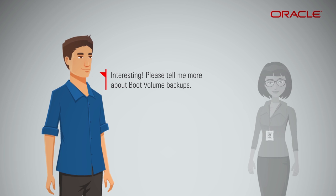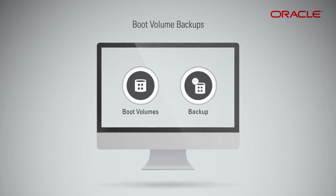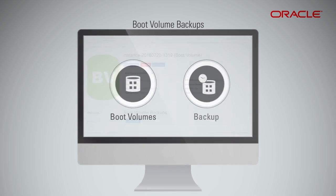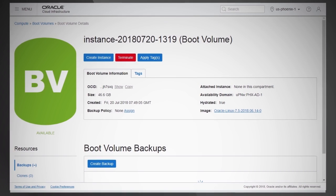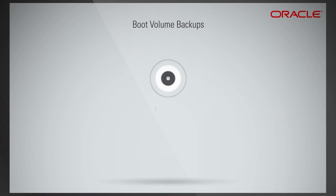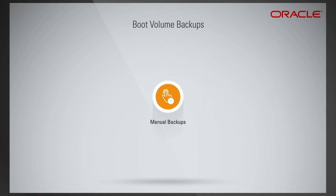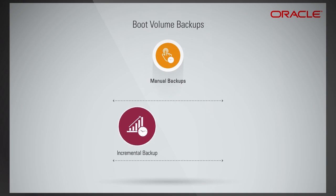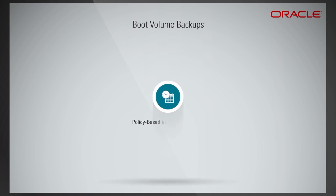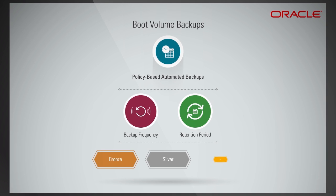You can create a point-in-time crash-consistent backup of a boot volume without application interruption or downtime from the compute page in the Oracle Cloud Infrastructure console or through the API CLI. The backup will be associated with the boot volume it was created from. Boot volume backups can be initiated in two ways: manual backups, where you specify incremental or full backup, and policy-based backups, which are automated scheduled backups. Each backup policy has a set backup frequency and retention period. There are three predefined policies: bronze, silver, and gold.